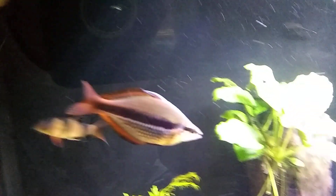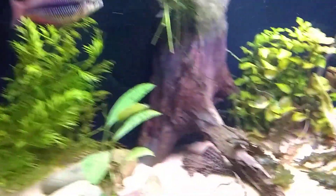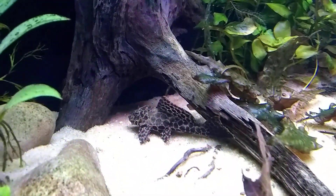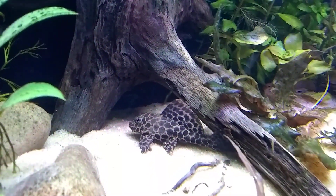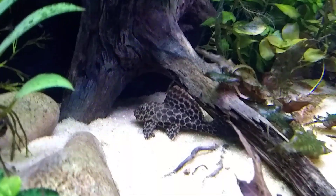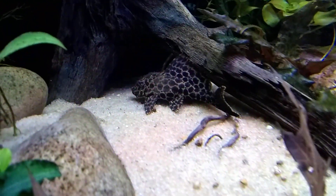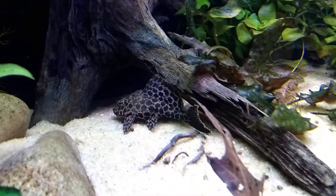These fish are so cool — I just wanted to show them off. And there's the L165, the marble gibbiceps or the leopard spot sailfin — they've got all kinds of names. Pterygoplichthys gibbiceps, I think, is the scientific name, and he'll get about 10 to 13 inches. Big sailfin dorsal, and you can see that coloration — I believe they come from the Orinoco and Amazon basin.